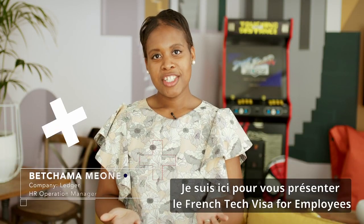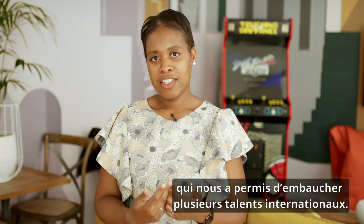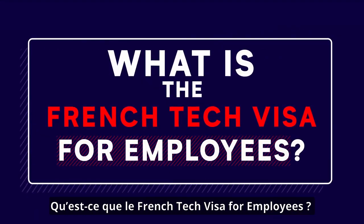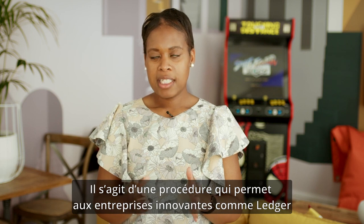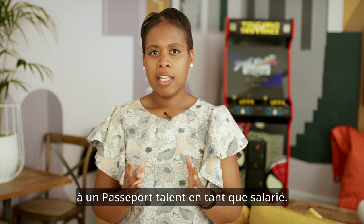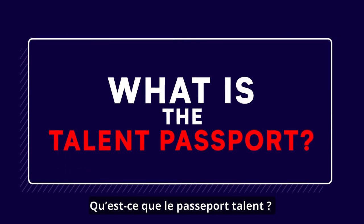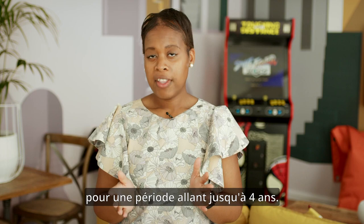I'm here to present the French Tech Visa for employees, which helps us hire several international talents. It is a process that helps innovative companies like ours to hire international talents by helping them qualify for the talent passport employee — a resident permit valid for up to four years.